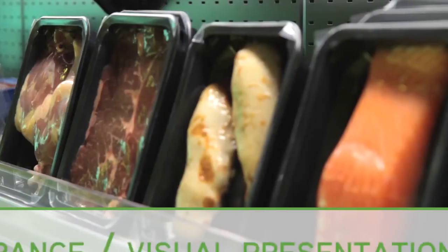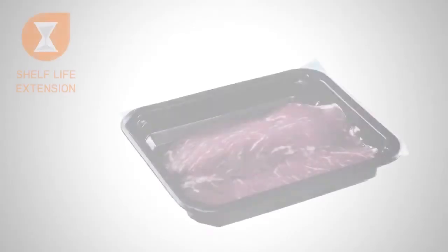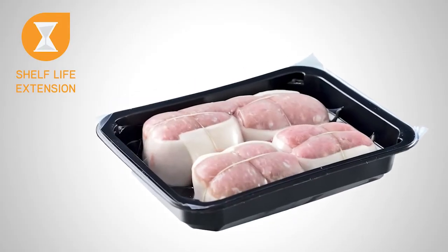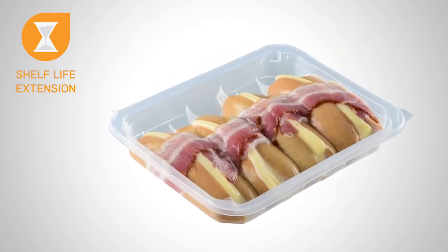With striking 3D product presentation, as well as communication possibilities stretching to the tray, wrap, and sleeve, consumer appetites also clearly appear on the commercial radar screen of Darfresh Entree.